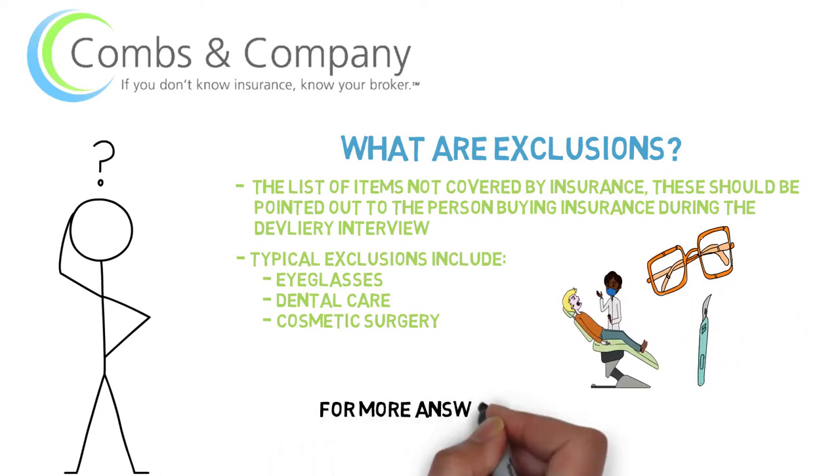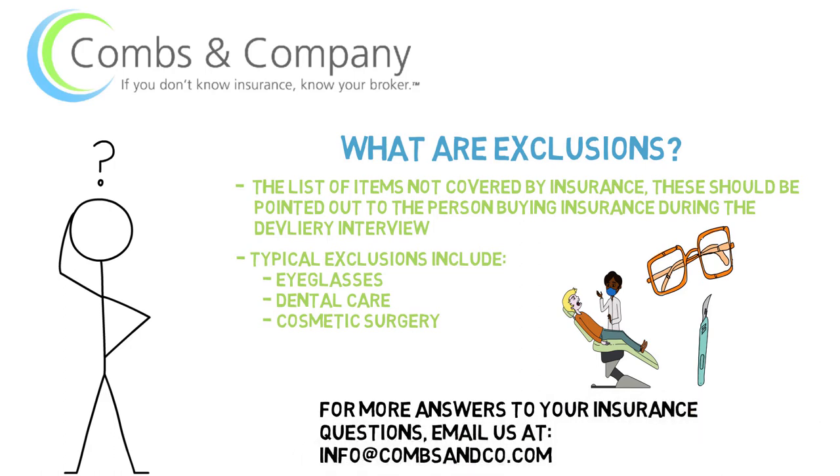For more answers to your insurance questions, send us an email at info@combsandco.com with your question and we'll be sure to provide an answer.